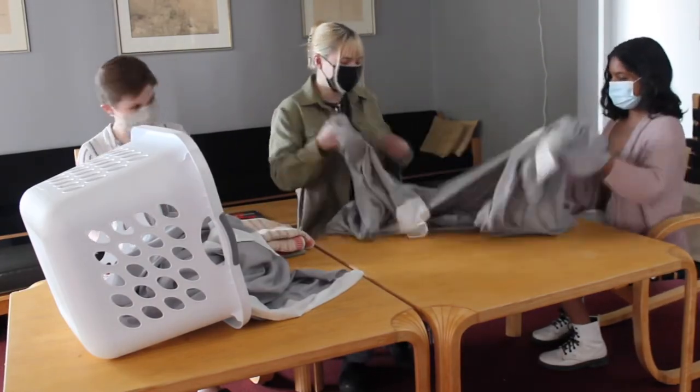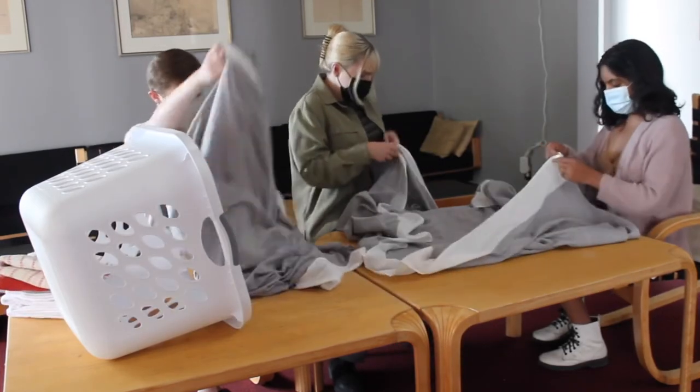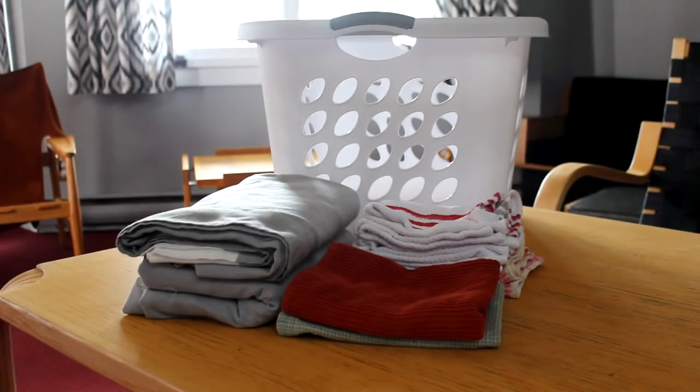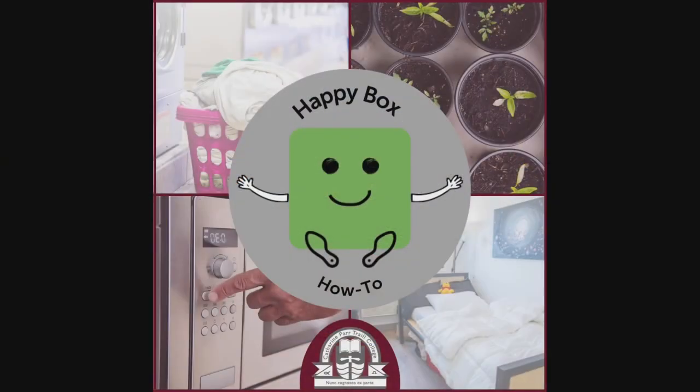Getting your laundry routine down can take some trial and error, so don't give up if your first load doesn't go perfectly. With so many different machines, detergent types, and types of clothing, it takes time to find the right settings. Thanks for joining us for this Happy Box how-to. Tune in next time for some more helpful tips for first-year students or check out our other videos.